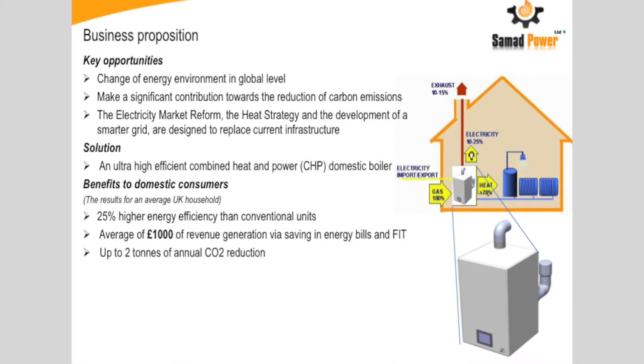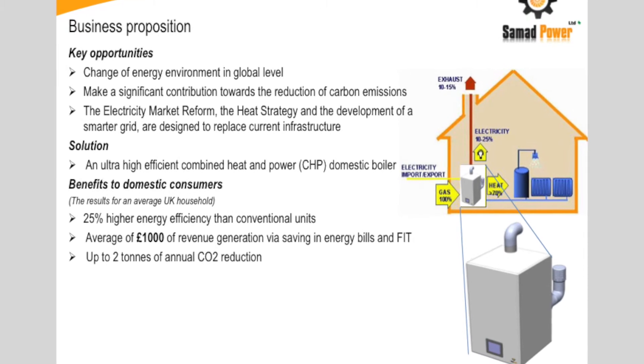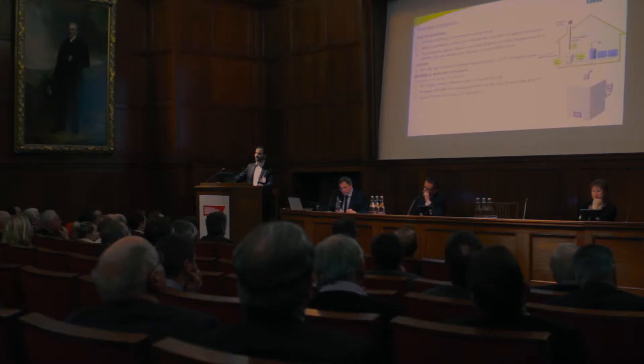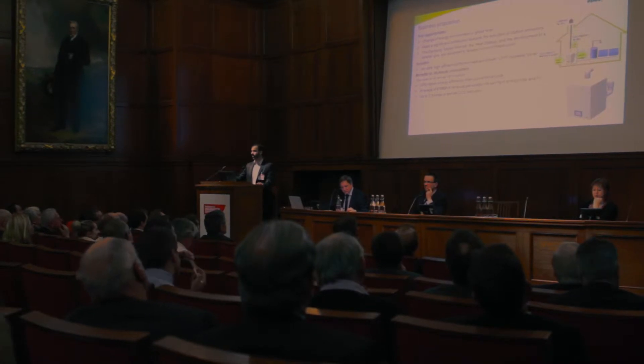As you know, gas turbine engines have been used in aircraft for decades. Having worked in the gas turbine industry for years, I know they are very robust and reliable, and they can be manufactured at low cost with high volume.